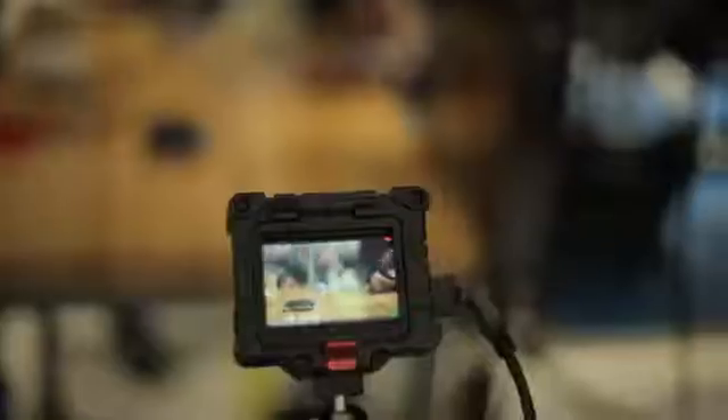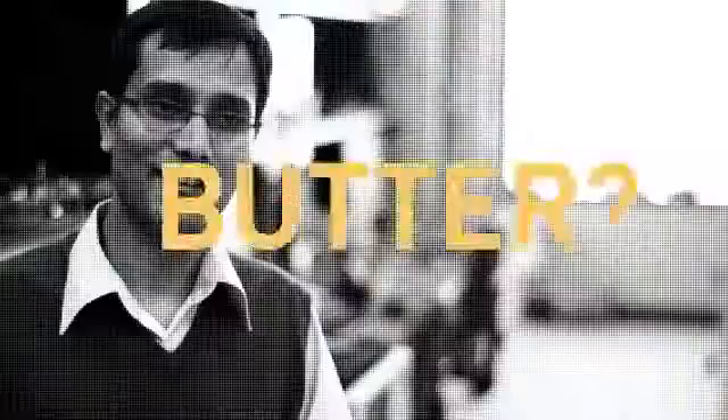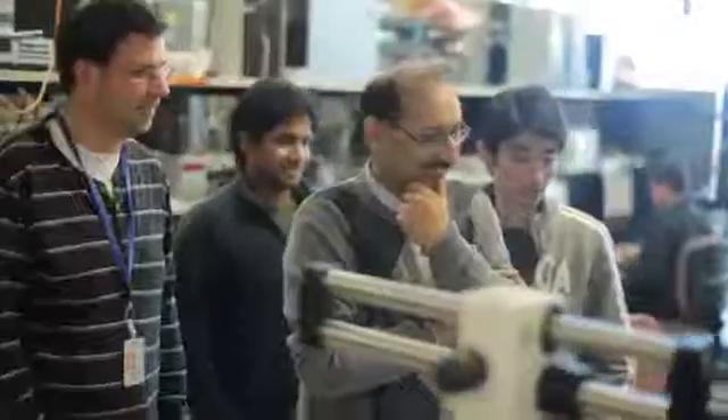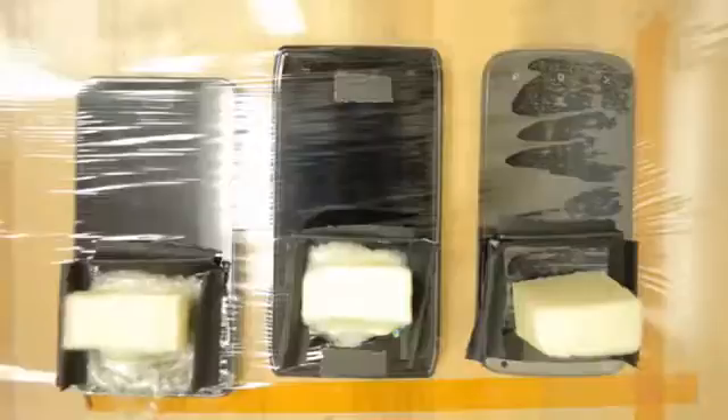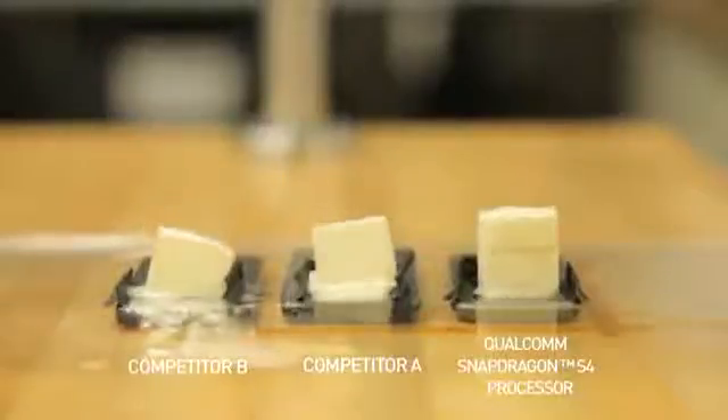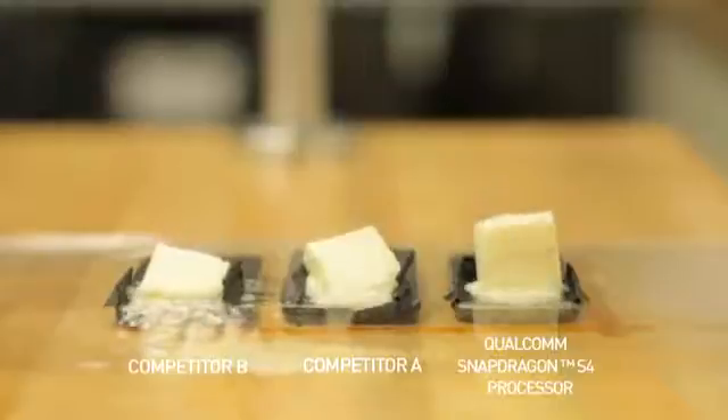Another way of showing results is by melting butter — yeah, melting butter. Butter melts at 35 degrees Celsius. As you can see, the phone based on Qualcomm's chipset is much more thermally efficient compared to the competition. One of the phones that is heating up the most is heating up to 55 degrees Celsius.